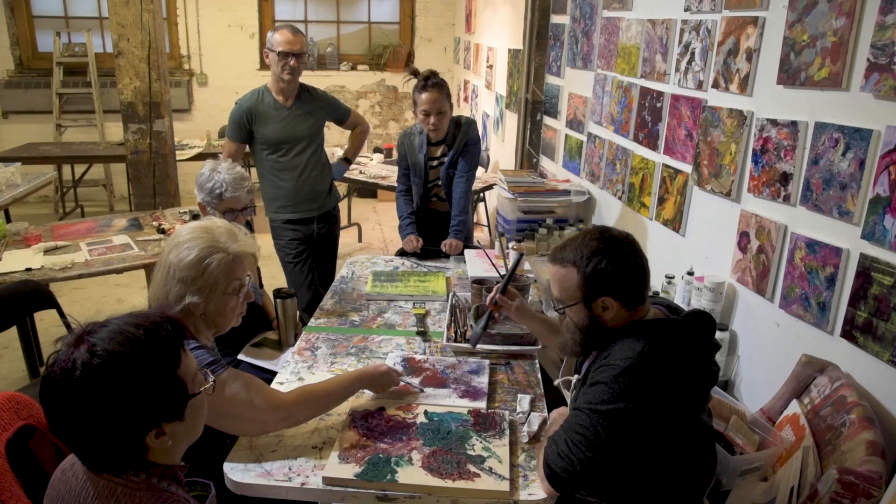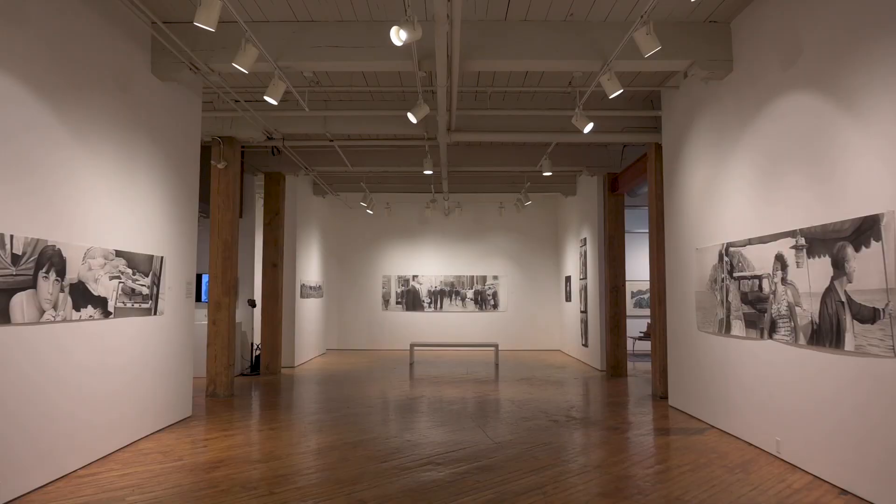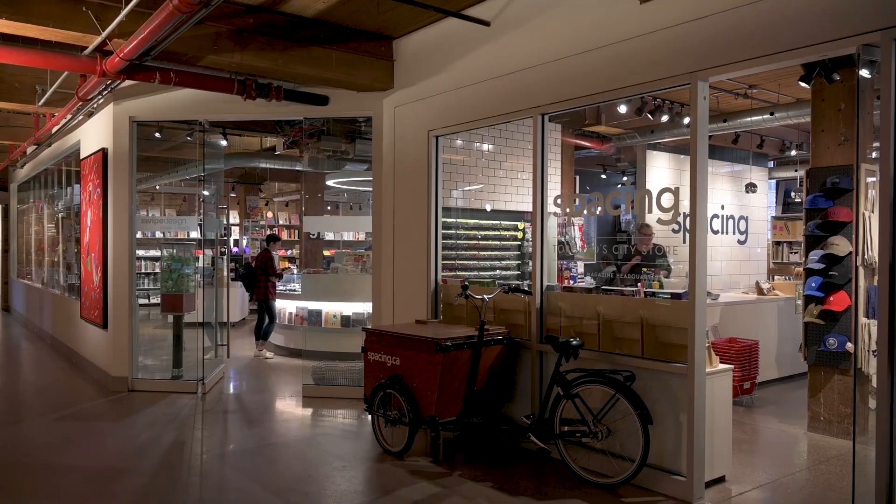As the place evolves, it remains true to its founding vision — one that encourages the coexistence of culture and commerce while fostering a profound sense of community.